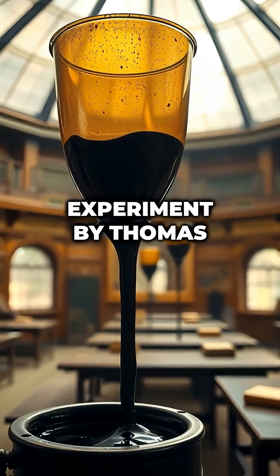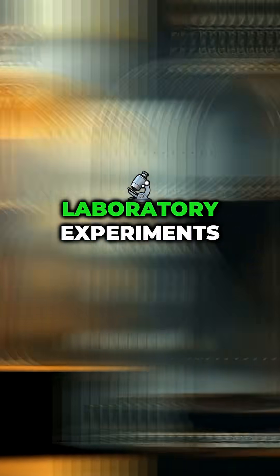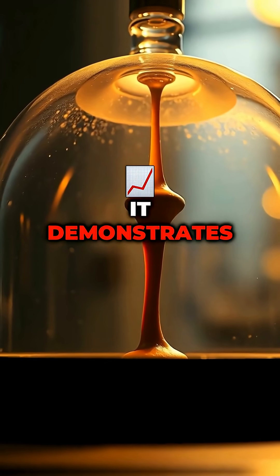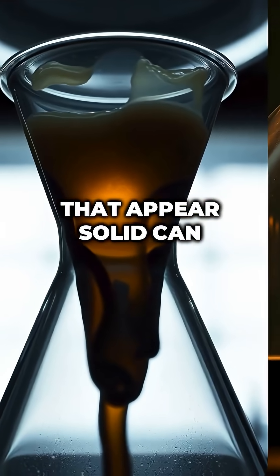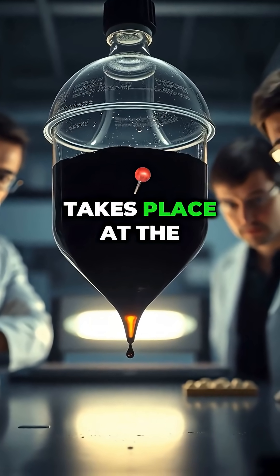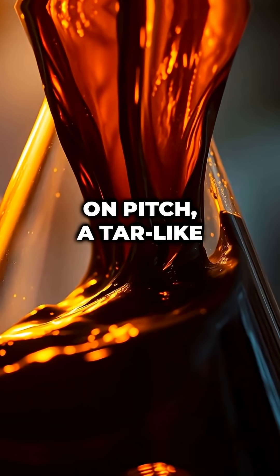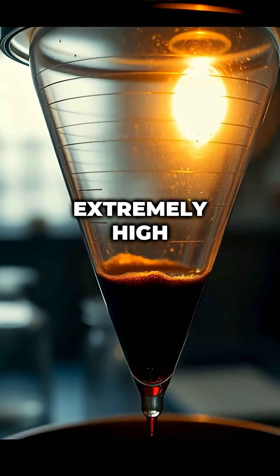The Pitch Drop Experiment by Thomas Parnell, started in 1927, is one of the longest-running laboratory experiments in the world. It demonstrates that substances that appear solid can actually flow, even at room temperature. The experiment takes place at the University of Queensland in Australia and focuses on pitch, a tar-like substance with extremely high viscosity.